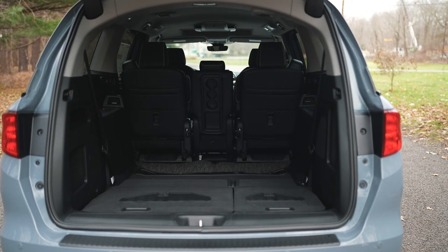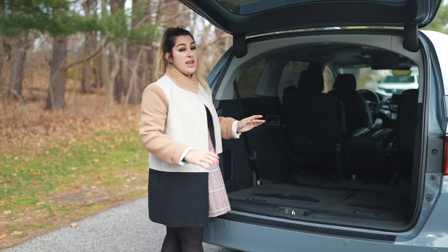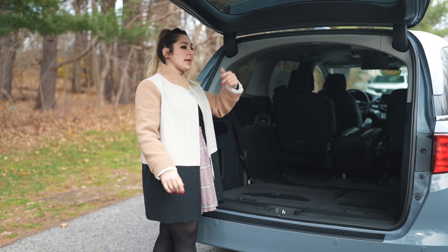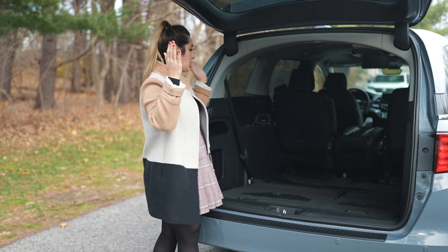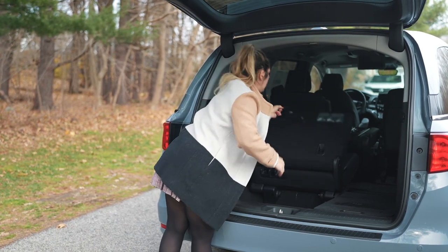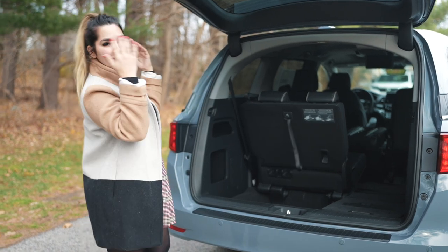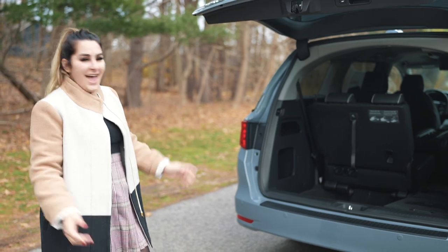It's such a low floor that you can easily load things in. If you have something really large to transport, you can take out the whole second row for a giant storage area. The seats are super easy to put back up — just flip them back. Another hands-free kick closes the tailgate right back down.